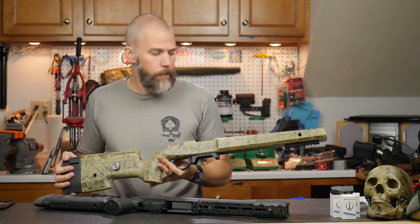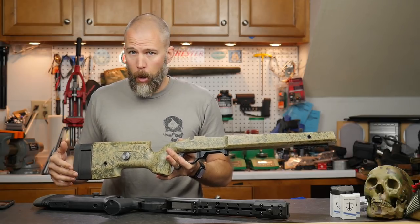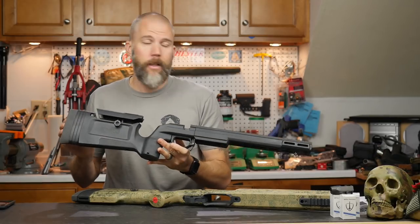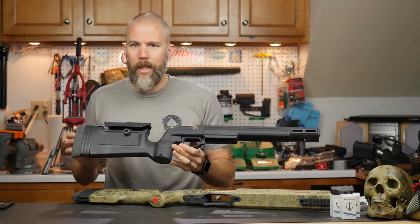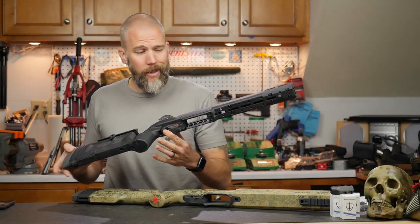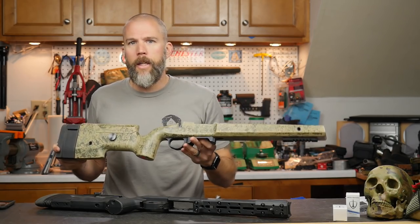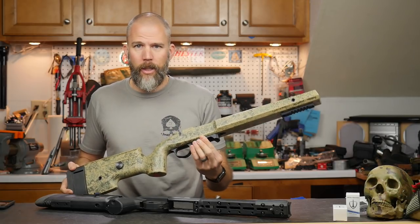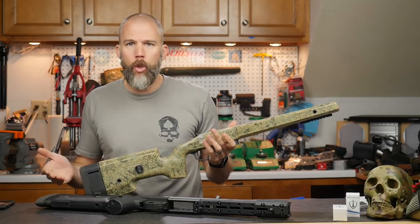It's got some things I like and some things I dislike, but a lot of it is personal preference. The stock functions absolutely perfectly, just like you'd expect a high-end fiberglass stock to do. We also have the KRG Bravo here, and we reviewed it when it first came out. These two are on very opposite ends of the spectrum as far as price is concerned — the KRG Bravo is down around the $350 mark, while the Macmillan A6 is up around $1,000 the way we have it configured, not including the bottom metal.